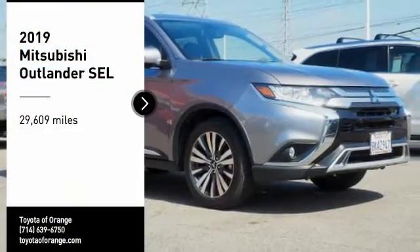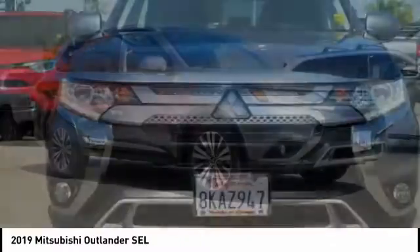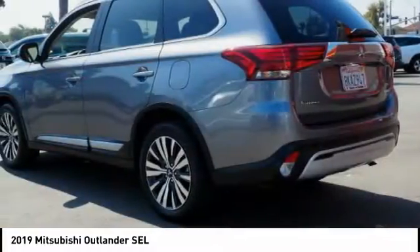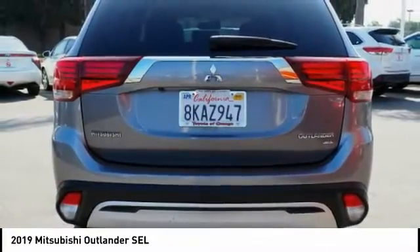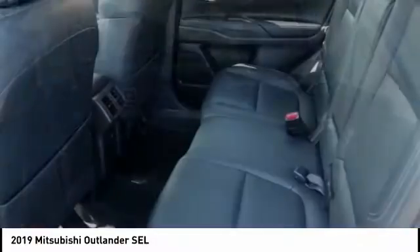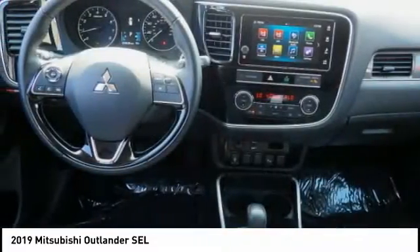Take a ride in the 2019 Outlander, a versatile crossover with power to spare. Outlander boasts an upgraded level of interior comfort and advanced technological features to give you control over every element of your drive. With super all-wheel control and a 5-star frontal and side impact crash test rating, peace of mind comes standard.